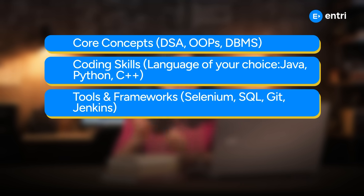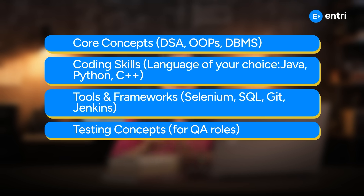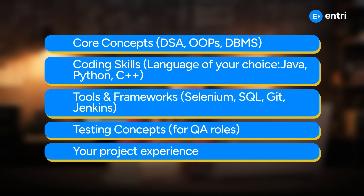Tools and frameworks include Selenium, SQL, JUnit, and Jenkins. Testing concepts are a must for QA roles. Project experience is very important, especially for top companies. There are role-specific questions for developers and testers.